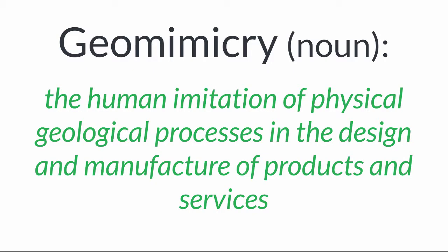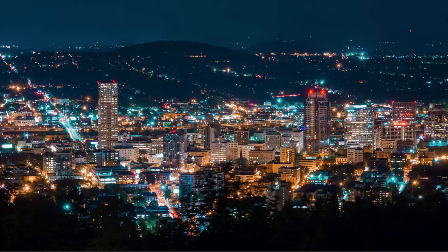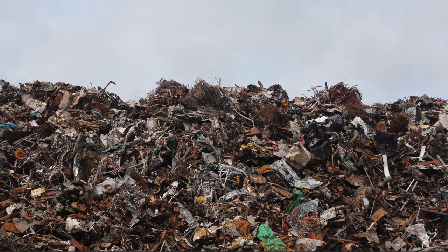In the last segment, we talked about geomimicry as the human imitation of physical geological processes and the design and manufacture of products. We said that it's both been the basis of much of our success as a species, but also has been the driver of many ongoing sustainability problems. So we've delivered this wonderfully prosperous material world, but the processes by which we achieve this world is what drives many of our sustainability challenges.